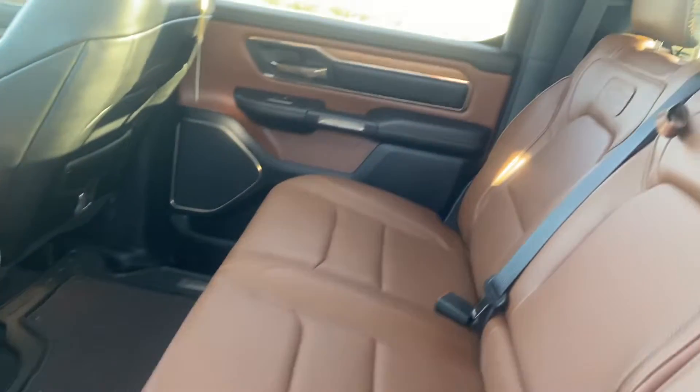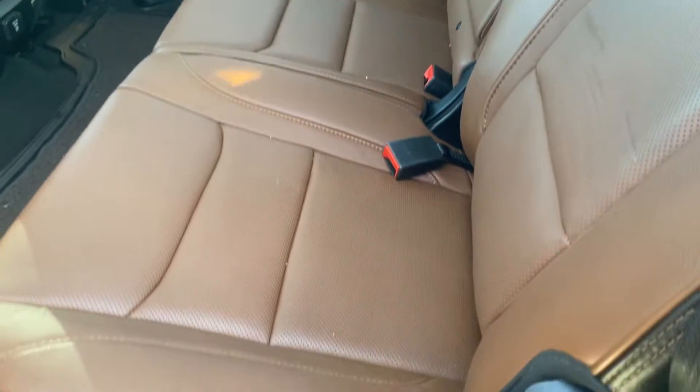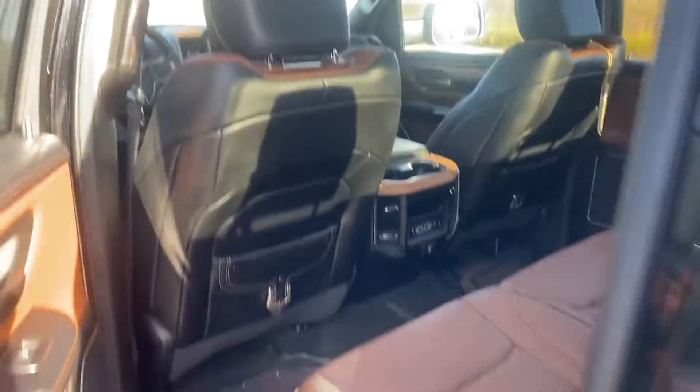Back seat looks good. No rips, no tears. It actually has heated and cooled seats in the back which is pretty awesome. Not very many vehicles have that capability.